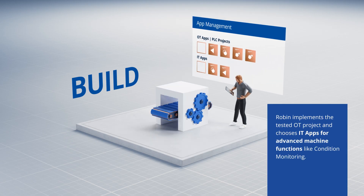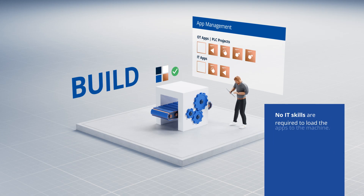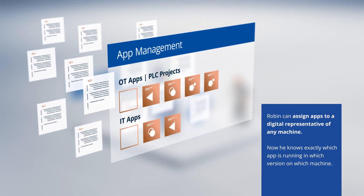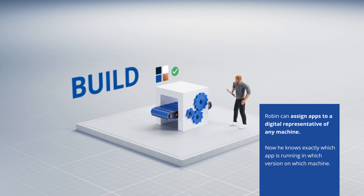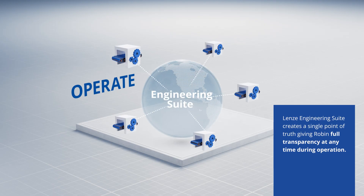Robin implements the tested OT project and chooses IT apps for advanced machine functions like condition monitoring. No IT skills are required to load the apps to the machine. Robin can assign apps to a digital representative of any machine. Now he knows exactly which app is running in which version on which machine. Lensei Engineering Suite creates a single point of truth, giving Robin full transparency at any time during operation.